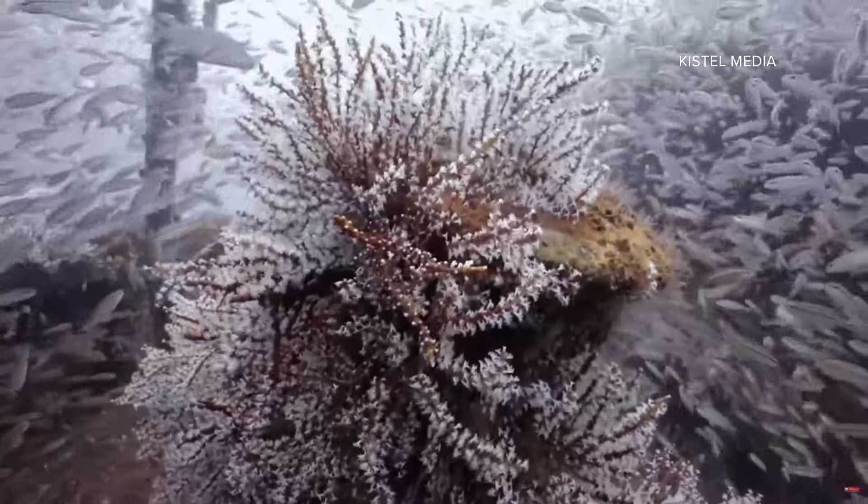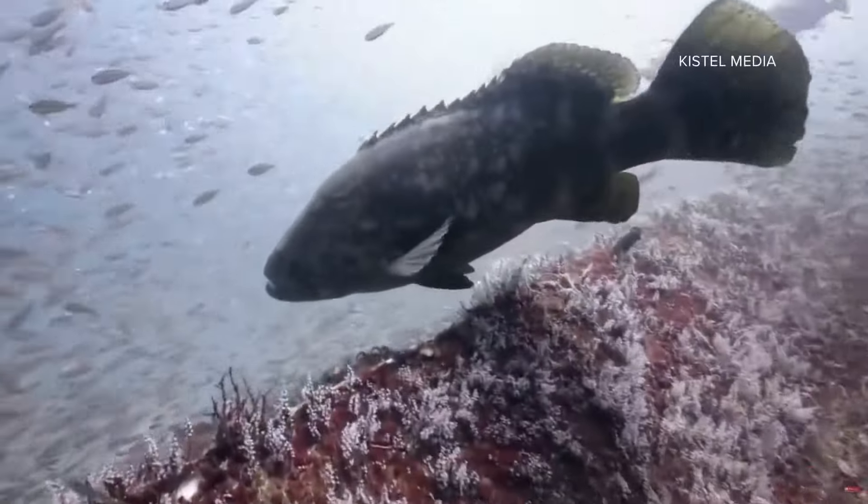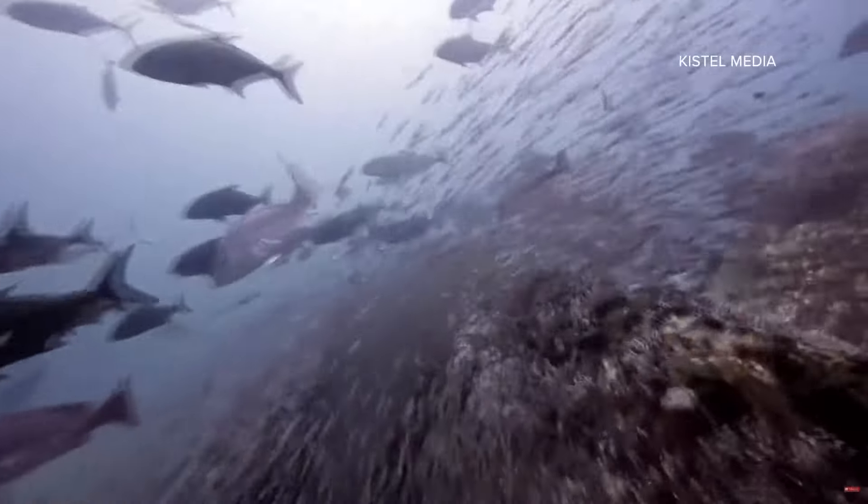The wrecks that we dive all the time — we had numerous Goliath grouper, saw bull shark, a whole bunch of lionfish, cobia. The diving offshore here alone is amazing.